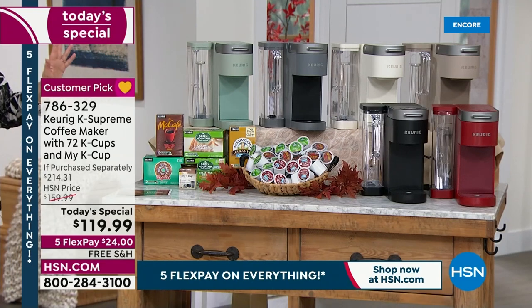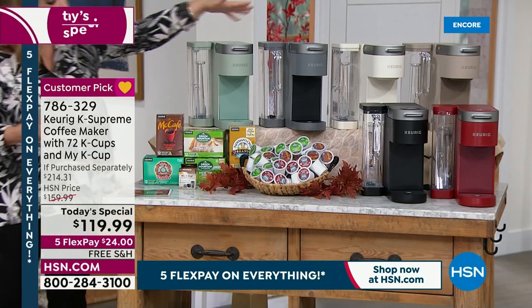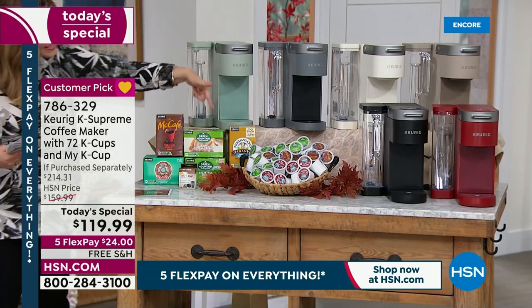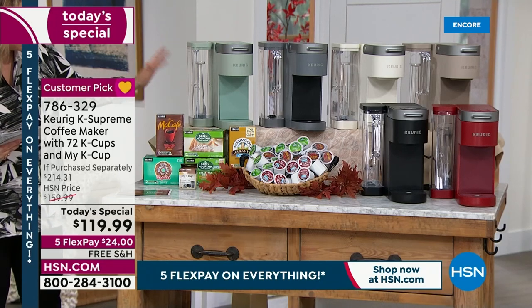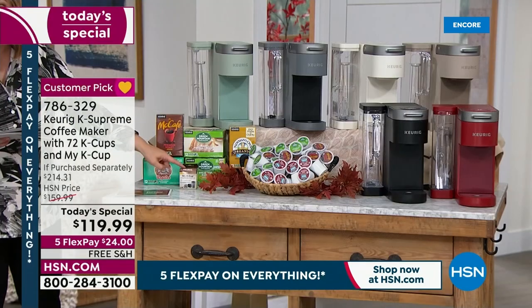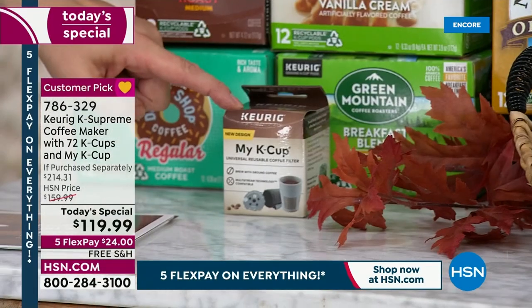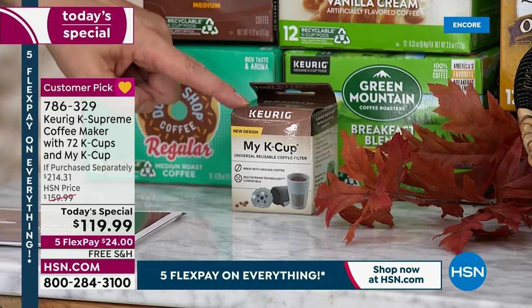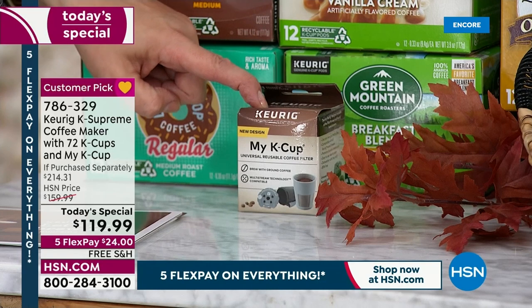Anywhere else, you would pay at least over $214 for this bundle. Not only do we have exclusive colors, but you're getting 72 pods of coffee in this exclusive bundle at the lowest price we found anywhere. You're also getting the MyK Cup — so if you like to grind your own beans and make your own specialty brew, you get that MyK Cup, which is another $15 value thrown in.